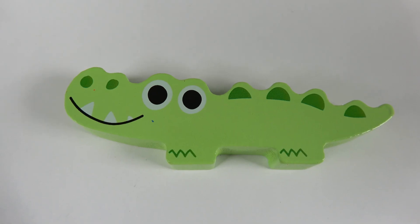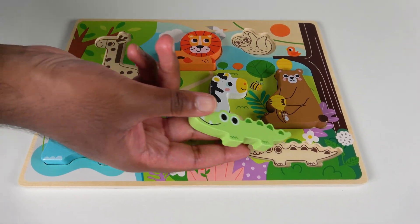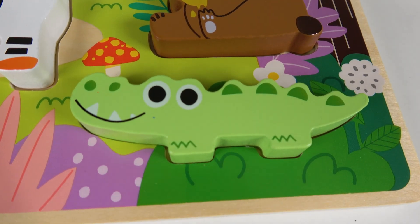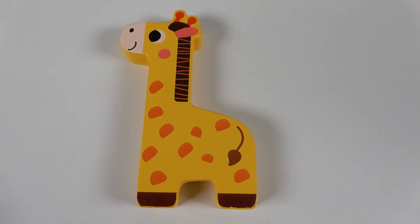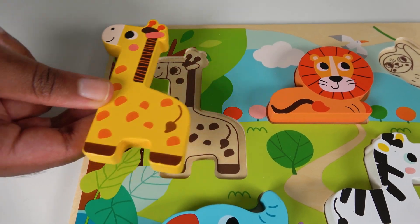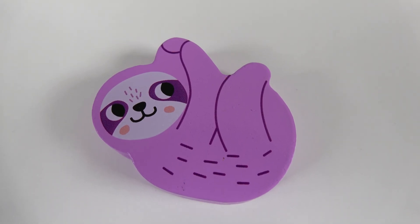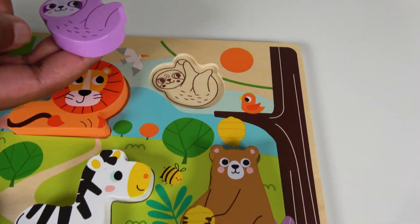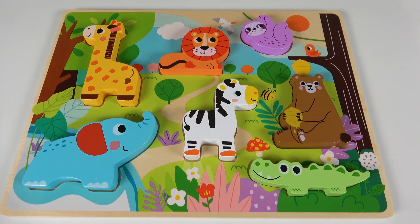Do you know what animal is this? This is an alligator. Where will this alligator go on the board? Will it match right here? Yes, the alligator will match here. Alligator. Do you know what animal is this? This is a giraffe. Where will the giraffe match on the board? Yes, the giraffe will match here. Giraffe. Do you know what animal is this? This is a sloth. This sloth has only one spot and it will go right here. Sloth. Wow, we have completed this animal board.